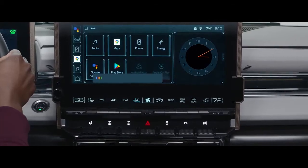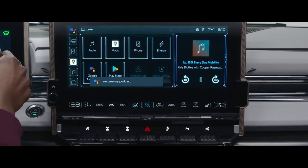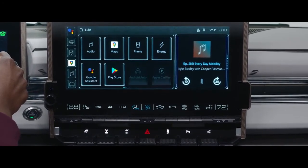Hey Google, resume my podcast. Got it. America's off-road podcast on Google Podcasts. Here's where you left off.